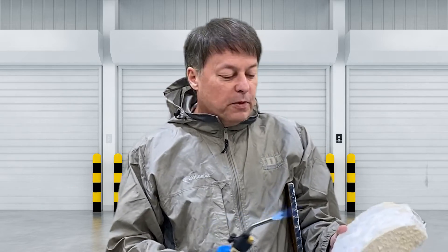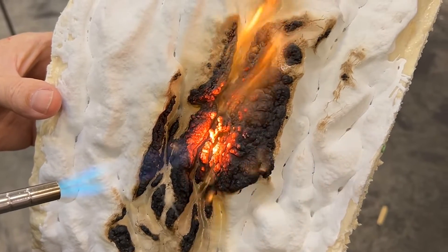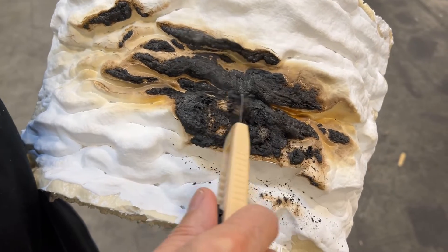Everybody knows that spray foam needs a 15-minute thermal barrier when it's exposed to people — well, obviously No Burn does. You can see here how it intumesces, how it raises up on top of the open cell foam here.